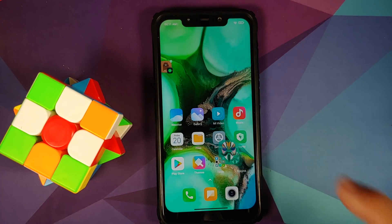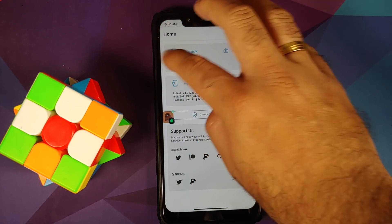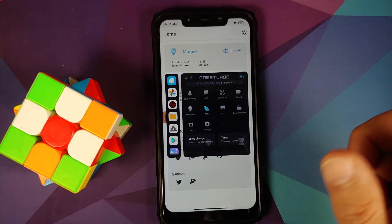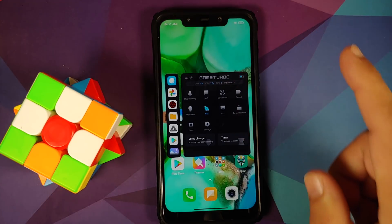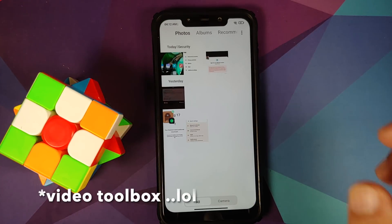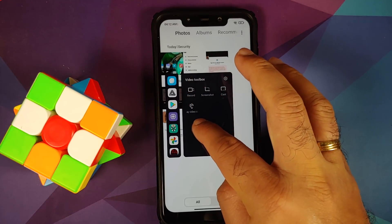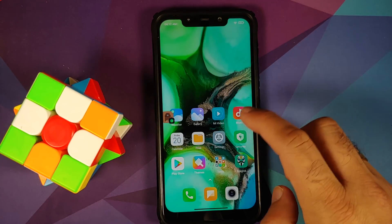Let's open the Magisk app to check — Game Turbo 4.0 is in the build. This is MIUI 13 Game Turbo with the English UI. The new style of floating windows is also present — you get record, screenshot, and play video with screen turned off, which should help for YouTube videos with the screen off.